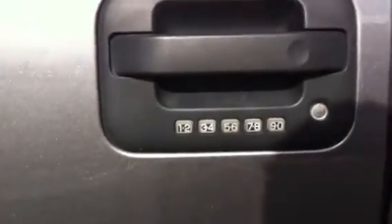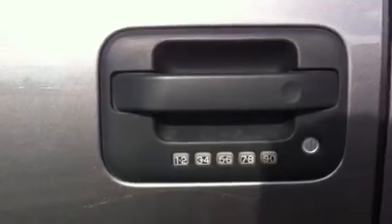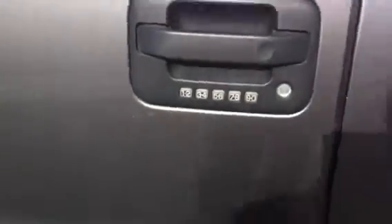It's got the exterior door unlock code on there so that you can leave your keys in the truck, type in the code, and unlock it. You'll never lock your keys in the vehicle again.